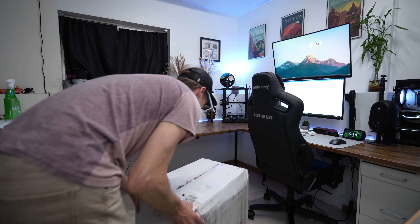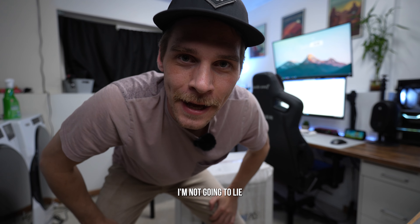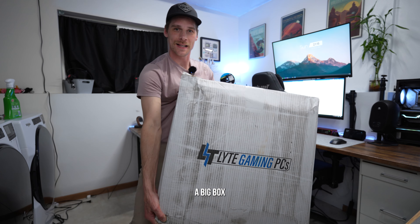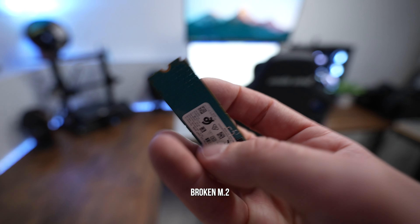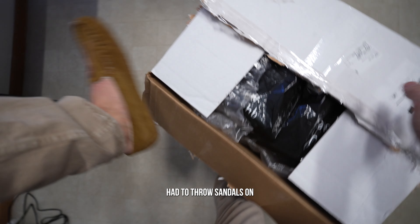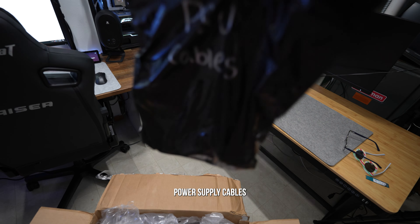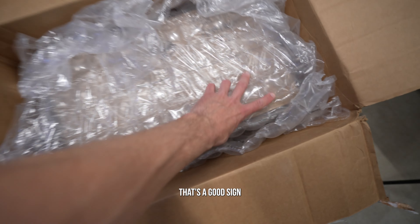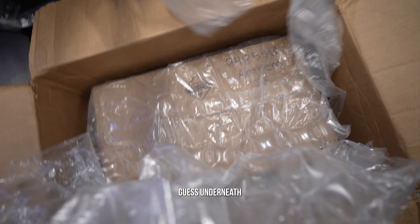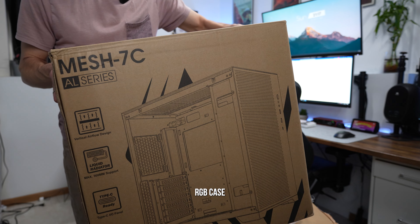Let's get this thing unboxed. It's a big box inside an even bigger box — nice Light Gaming PC branding on there. Inside we get power supply cables, antennas, manuals and other things. Lots of bubble wrap — that's a good sign. And underneath all of this is the actual PC case. There we go, the Vitrio RGB case.